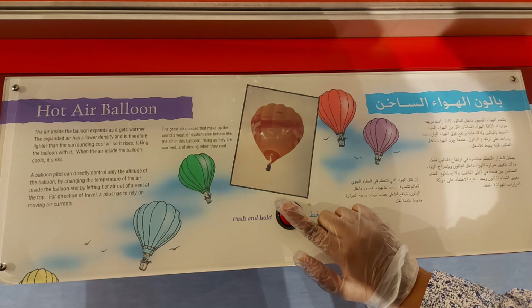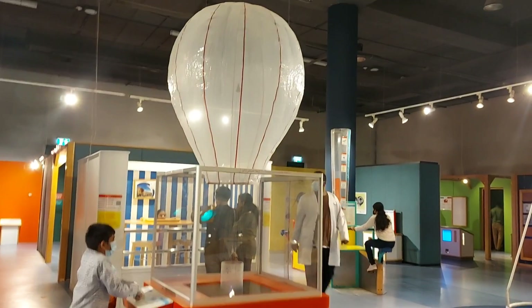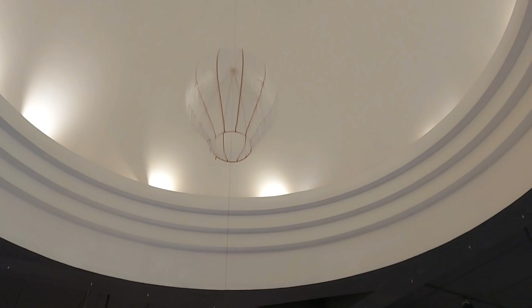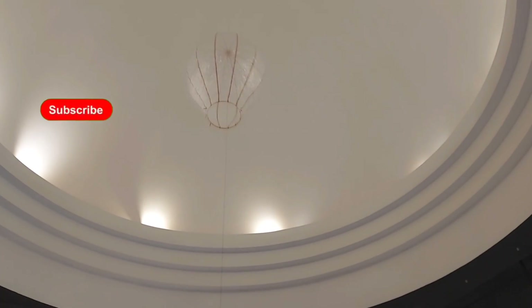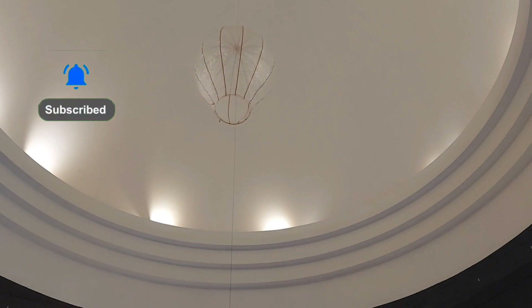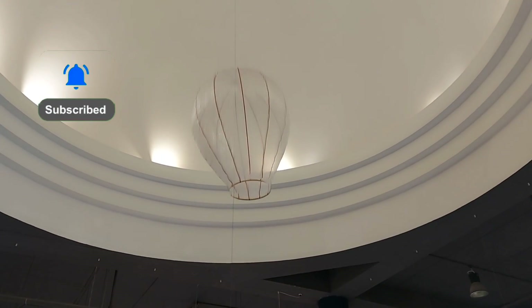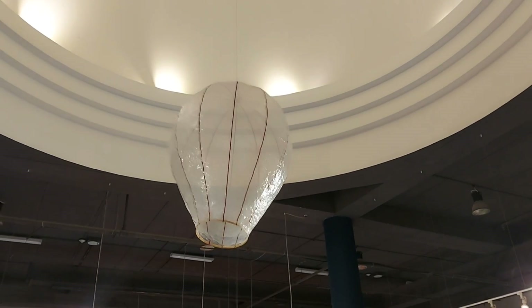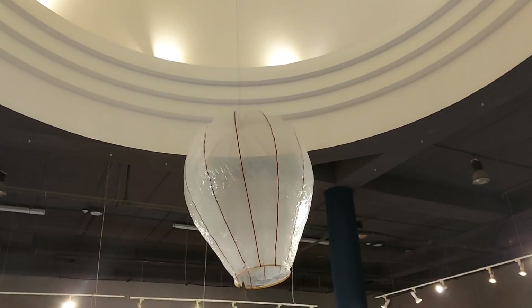Is it a hot air balloon? Yes, it is a hot air balloon! As you can see, as hot air goes into the balloon it floats. It is because of the temperature — the temperature of the balloon is hotter, which makes it lighter than the air, so it floats. It's really going to be nice.